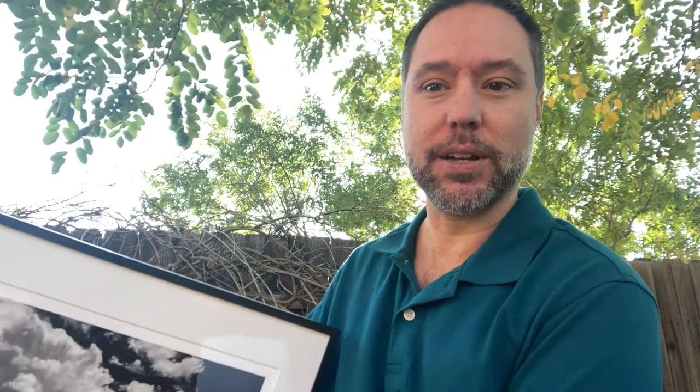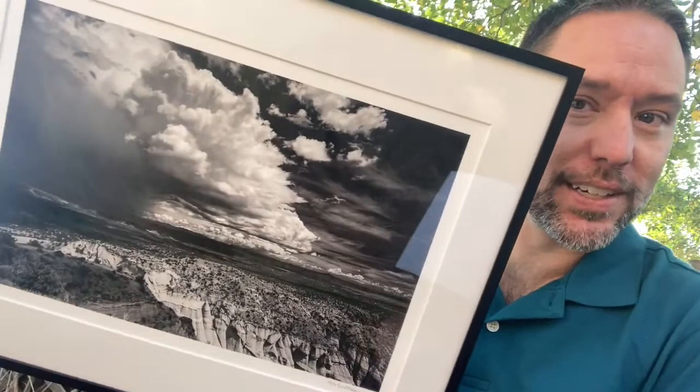One of the pieces that I'm showing is called Thunderhead Mesa and it's a black and white photo, and I'm going to try to show it to you right now. There is a bit of glare out here so hopefully you can see it. This particular photograph was taken at the Kasha-Katuwe Tent Rock area in New Mexico.